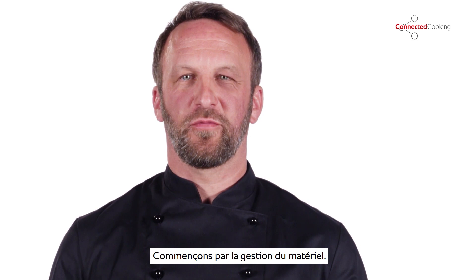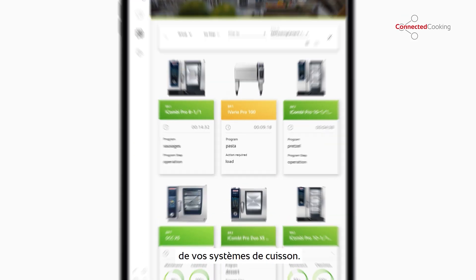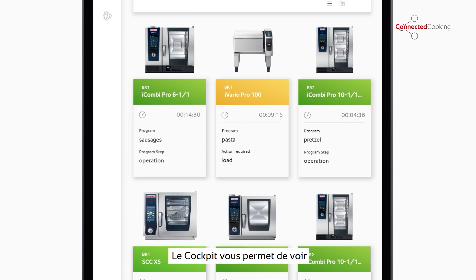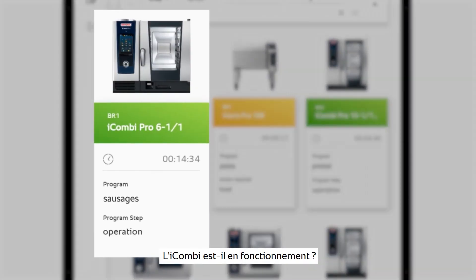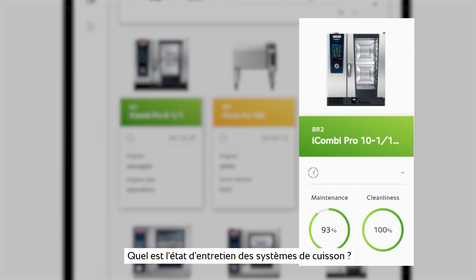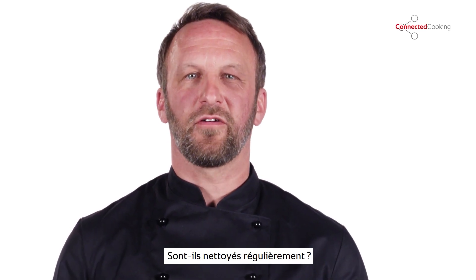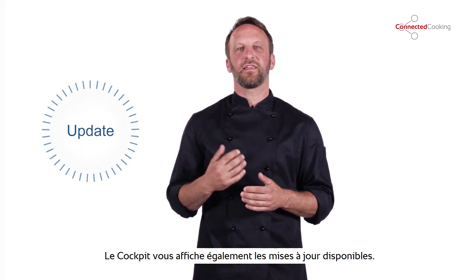Let's start with the Asset Management feature. It gives you a convenient summary review of your cooking systems. Here, in what we call the cockpit, you can check what's currently happening. Is the iCombi running? What's being prepared in the iVario? What's the care status of each system? Are they being cleaned on a regular basis? Any available updates are displayed here as well.